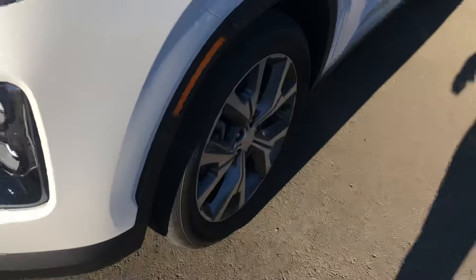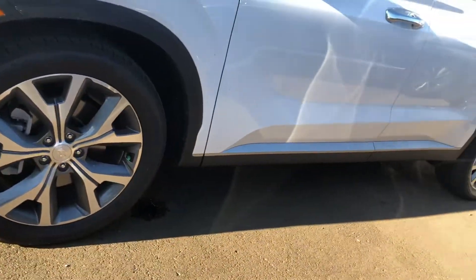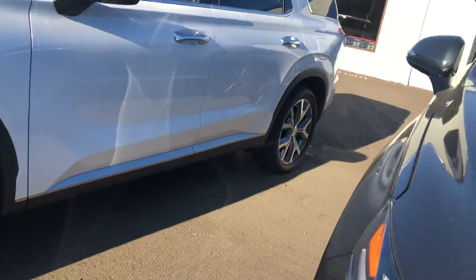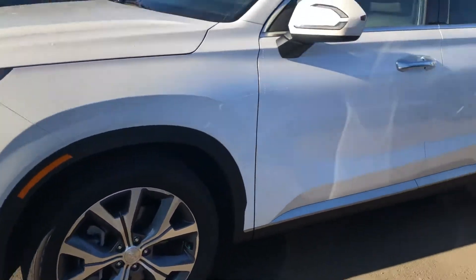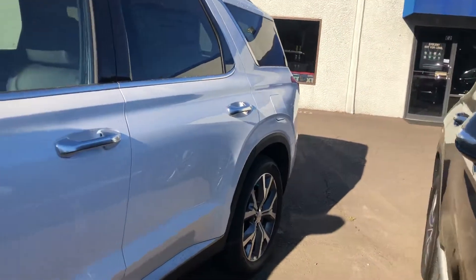Come around to the side. These are the wheels that come with the SCL, as you can see here. A good view of the side of it.